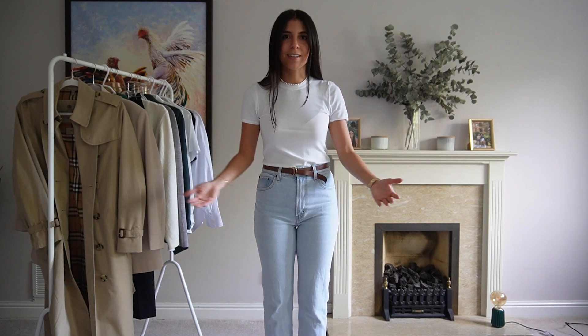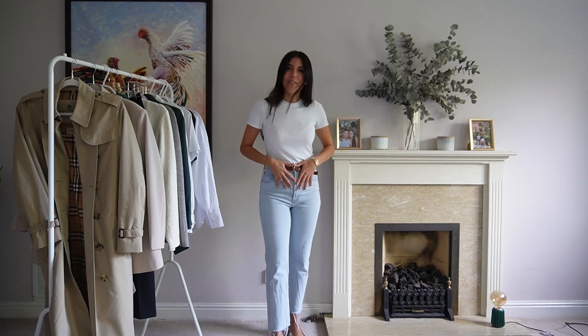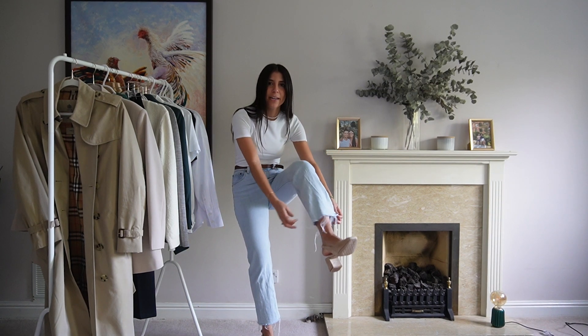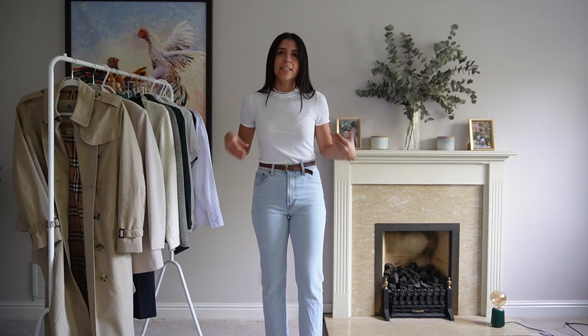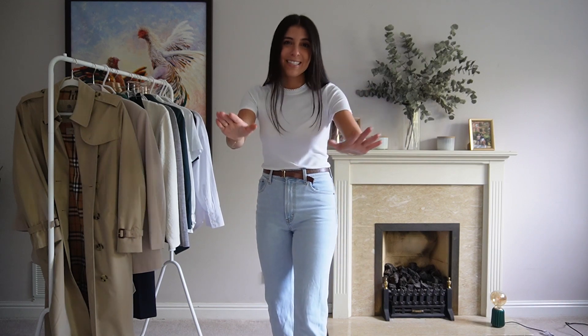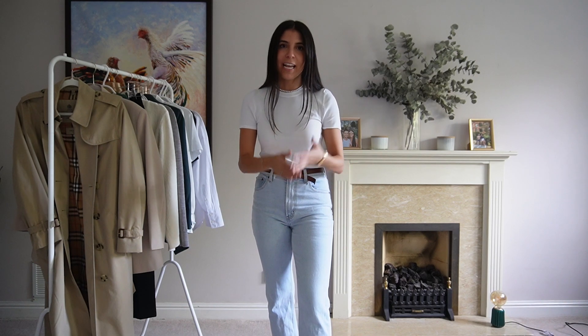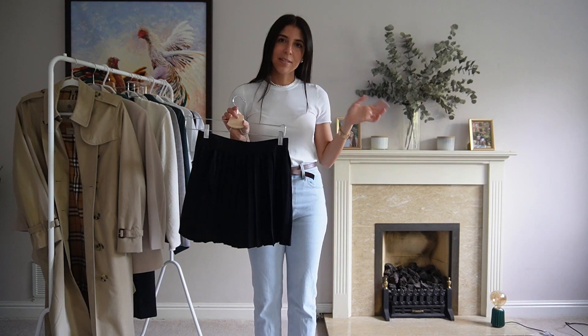For bottoms, the first obvious one is a pair of straight jeans, which I'm wearing right now. These are super high-waist from Abercrombie. They're not super wide, just a nice tight fit, and they work with oversized shirts, blazers — everything. They're worth the investment, but honestly you can find straight high-waist jeans anywhere. Just find the wash you like — I prefer this lighter one, but a darker wash works too.